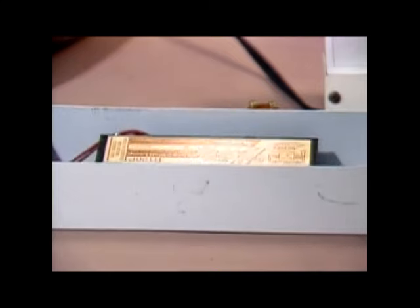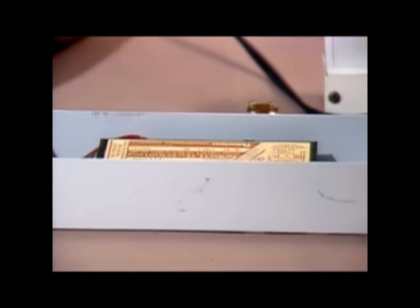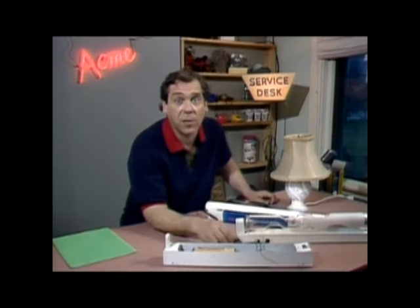Unionized gas doesn't conduct electricity — it's a darn good thing in the case of air. Ionized gas not only conducts electrical current, it conducts more current as the current it's conducting increases. That would lead to a rapid destruction of the tube without this black lump. This is the ballast. In the old days, the ballast was just a big coil of wire. The arc was initiated by heating cathodes in the end of the tube. The cathodes are coated with a substance that readily gives off electrons when heated. A small starter would preheat those cathodes and then give the coil an electrical flick, like the points in a car ignition to a spark coil. The resulting spike of high voltage would cause the gas to ionize and conduct.